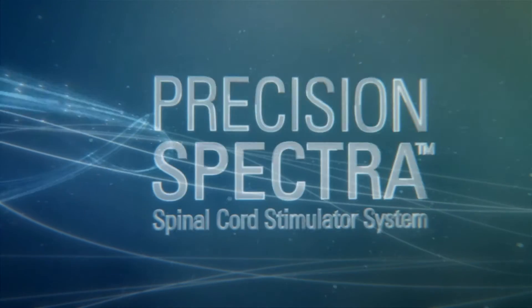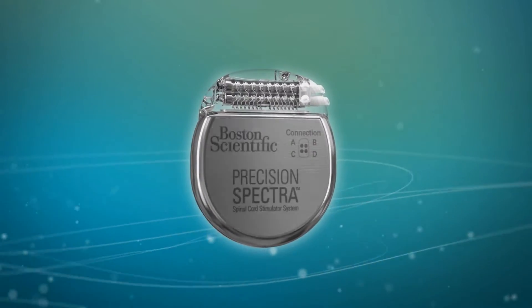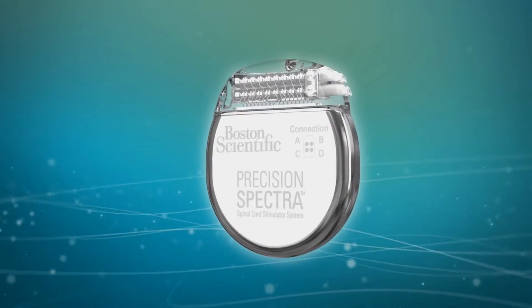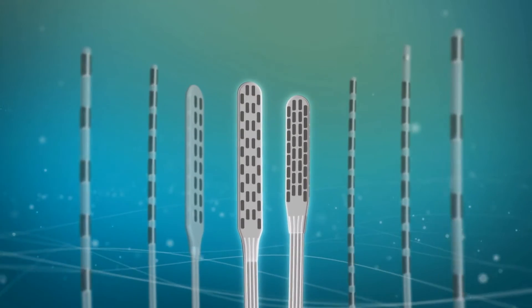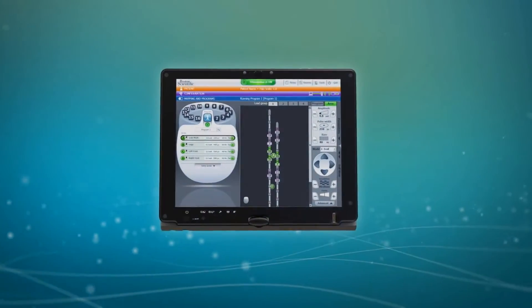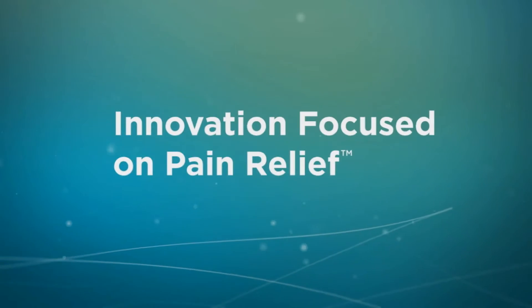Boston Scientific is proud to introduce Precision Spectra, an innovative new SCS system that's focused on pain relief and designed for unprecedented coverage, a new level of flexibility, and advanced control. Precision Spectra is engineered to provide more pain relief to a broader spectrum of patients.